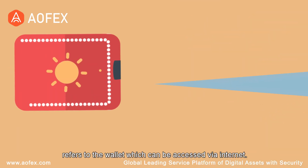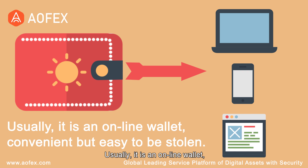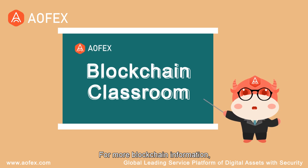The Hot Wallet refers to the wallet which can be accessed via internet. Usually it is an online wallet, convenient but easy to be stolen.